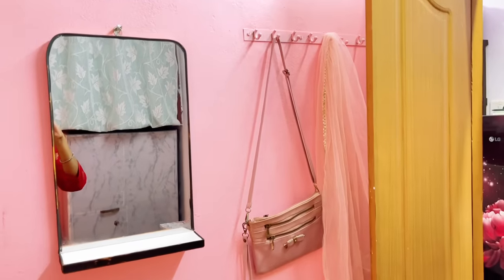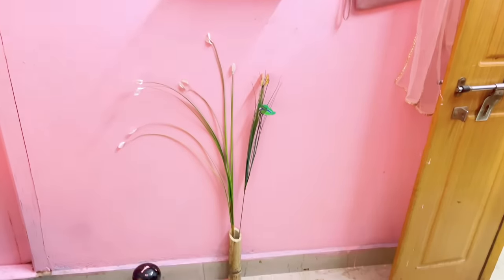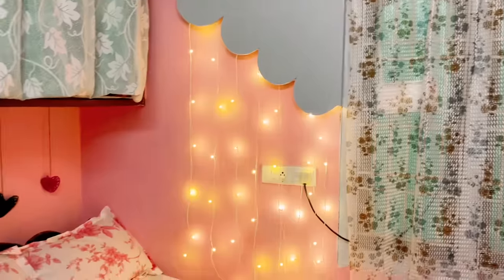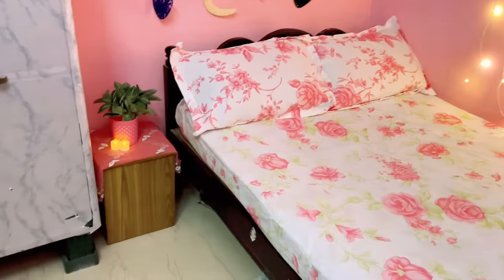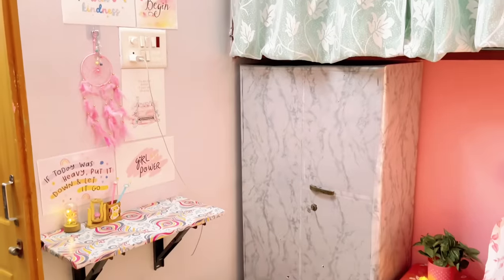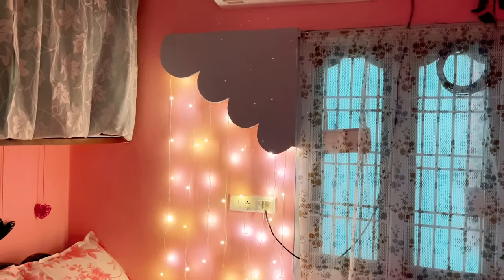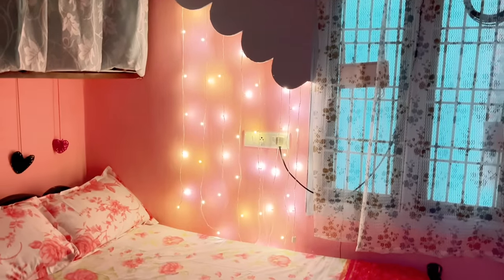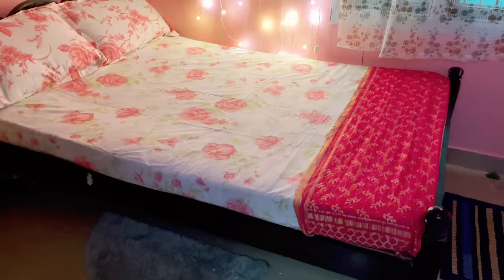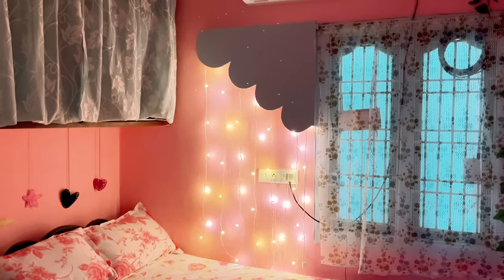I painted this mirror with black acrylic paint because the black and pink combination was looking really good. So this is the transformation of this small bedroom! I hope you all liked this, and if you did, please press the like button. If you are new to my channel, please consider subscribing as I will be coming up with affordable and realistic home decor and home makeover videos every week. This is also the night look — don't forget to put your thoughts in the comments about what you liked the most and if you have any better suggestions. That's all for today — let's meet in the next video, until then bye!